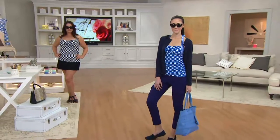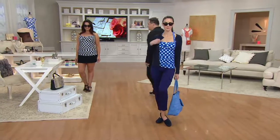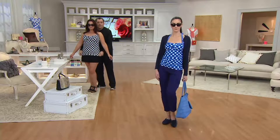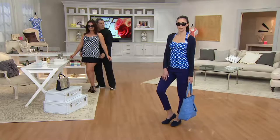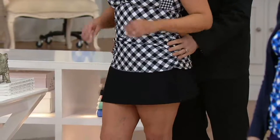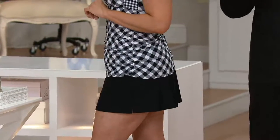And you can go to lunch in this because it looks like a little swim outfit. If you use your QCard, four easy payments become six, because now through Sunday everything on air and online — if you use your QCard — is six easy payments. There's something so chic about the ruching on the side, and it's so adjustable, with the adjustable strap up top.